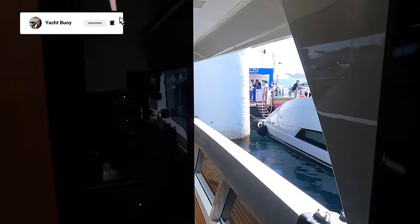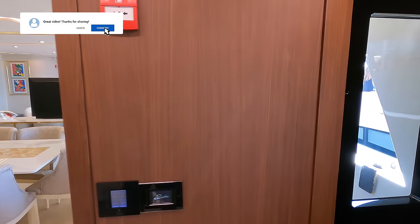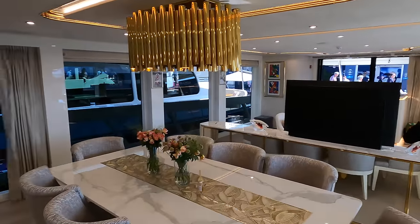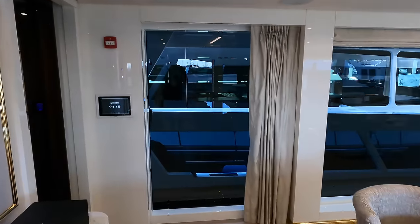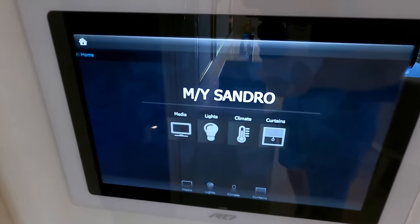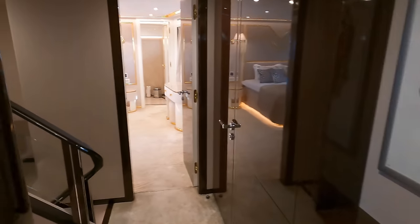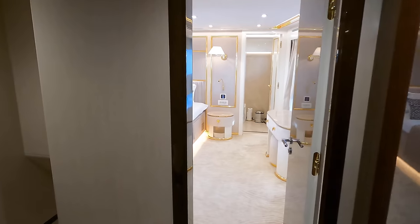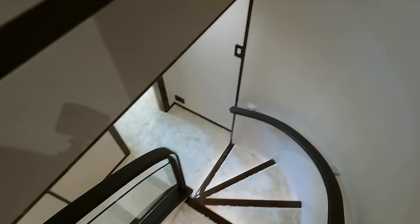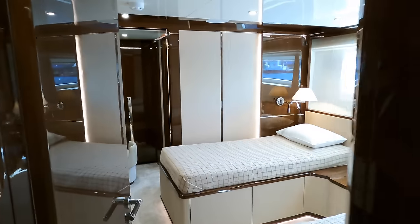Let's head back into the saloon because I want to show you the accommodation below deck. On the starboard side is a digital control panel that controls the boat's media, lighting, climate and curtains, integrating essential functions for ease of use. As we head from the saloon to the accommodation area, let's talk about the boat's tank capacities. She has a fuel tank that can hold 2,770 gallons or 10,500 litres, a fresh water tank with a 500 gallon or 2,000 litre capacity, and a black water tank accommodating 475 gallons, which is about 1,800 litres.